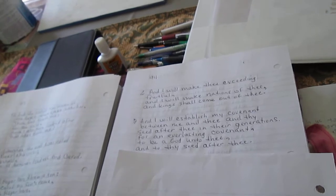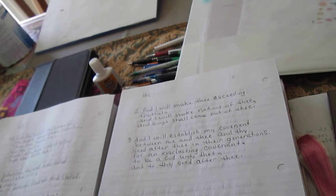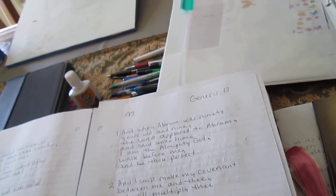I'm on chapter 17 of Genesis. I bought college-ruled paper, so I'm getting more writing on each sheet. I could write smaller, but my eyesight is getting worse and worse with each passing year, so I'm just writing with my normal size handwriting.